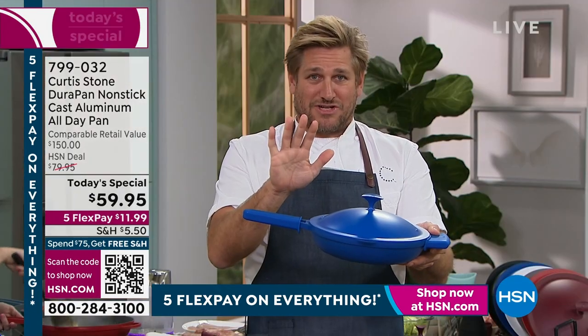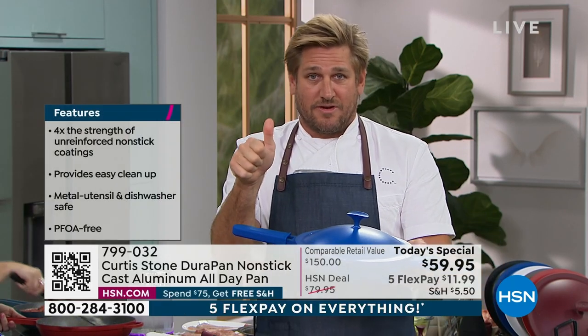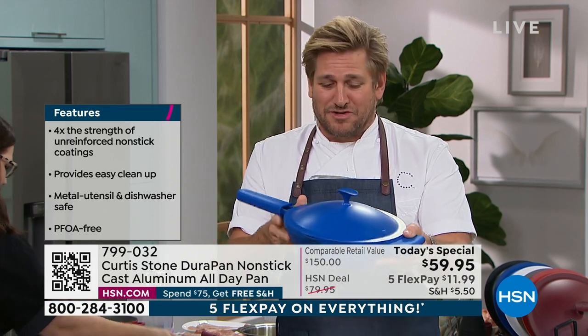I want you to go and compare shop. Look up the everyday pan or the all-day pan and have a look at those - they're about $150. You can't put them in the oven; they can't go to 450 degrees in an oven like ours can. They don't come with all of the attachments. So go comparative shop.